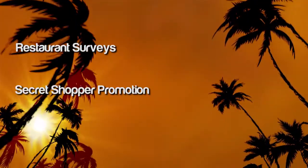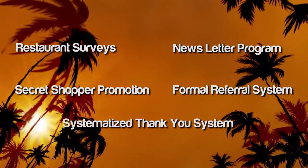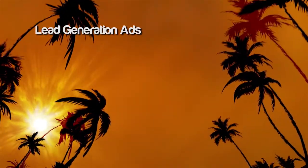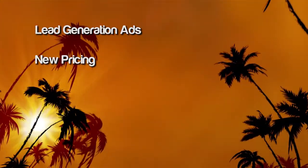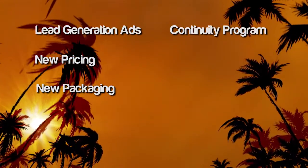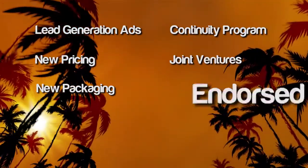She did all sorts of promotions, many of them tied to holidays. She began a restaurant survey, started doing a secret shopper promotion, created a newsletter, started a formal referral program, systematized her thank-you system, did more lead generation ads, tried new and different pricing, tried new packaging, implemented a continuity program, and did joint ventures with other businesses and endorsed mailings.